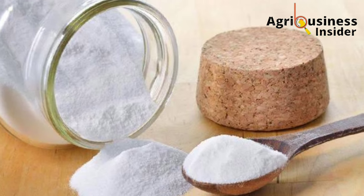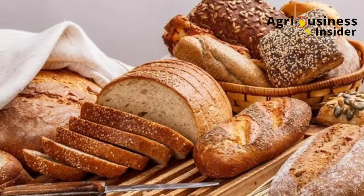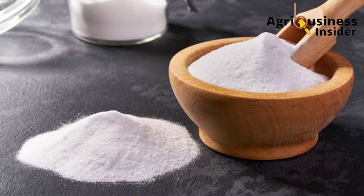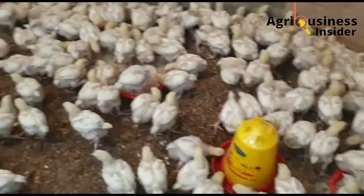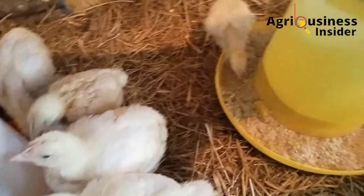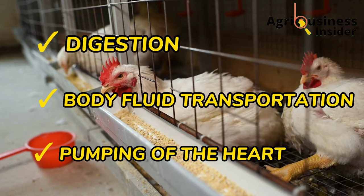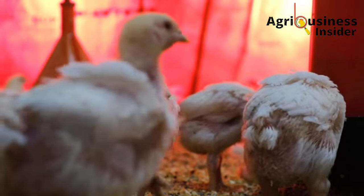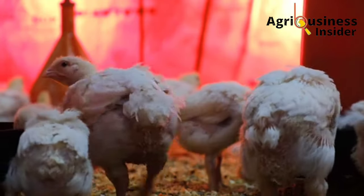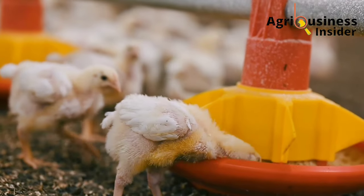Baking soda is a cheap product to acquire and it is widely used in the baking industry to make bread, cakes, and other baked products. It contains sodium as the main ingredient. Sodium is a naturally occurring compound in the bodies of broilers that plays an important role in the normal functioning of almost every cell in the broiler's body. It's involved in digestion, transportation of fluids in the body, and even pumping of the heart, among other important functions. Supplementing your broilers with baking soda not only boosts their weight and promotes immunity, but also has very many benefits.